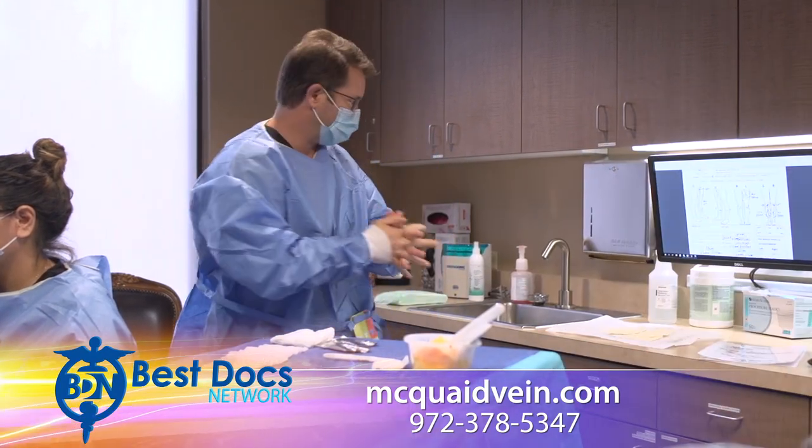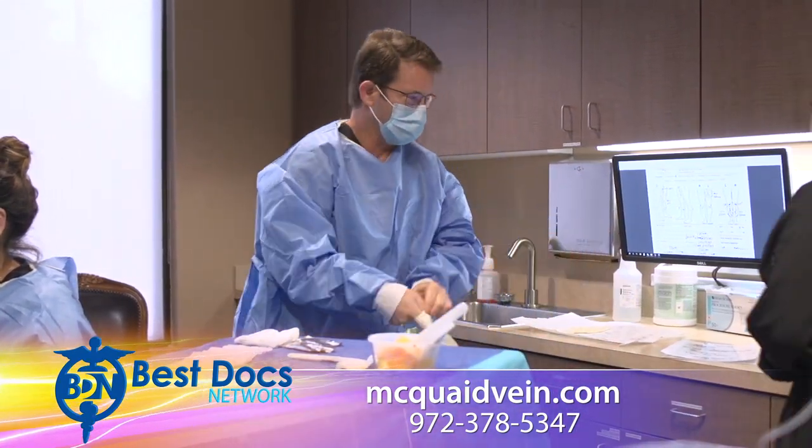The way we do this is using small needles to inject a solution into the veins to make them collapse. Those procedures are done in the office — very quick, very little discomfort, back to normal activities the same day.